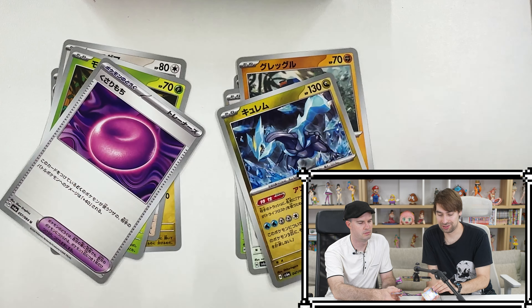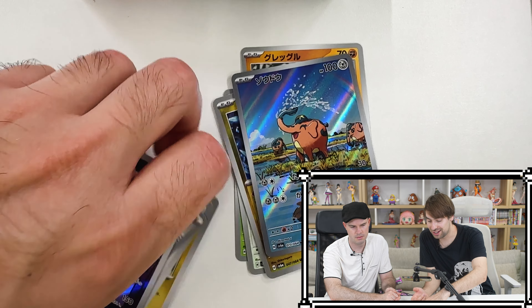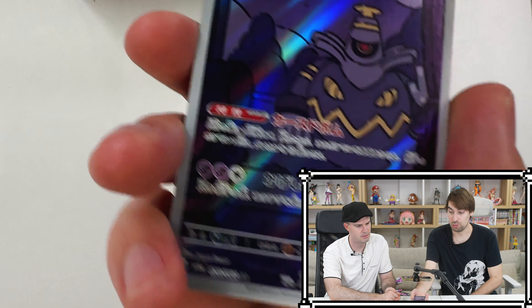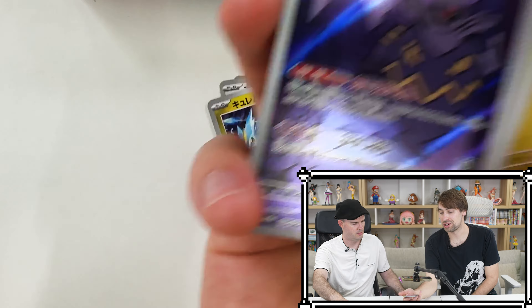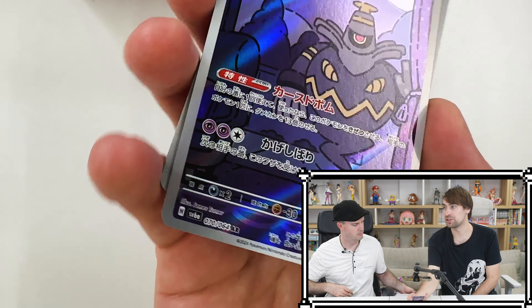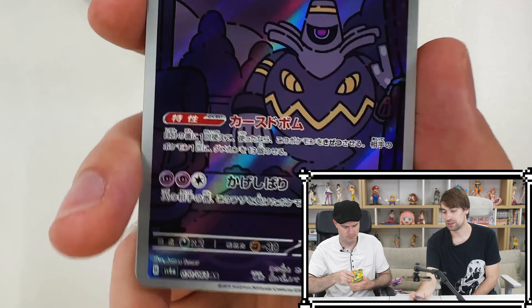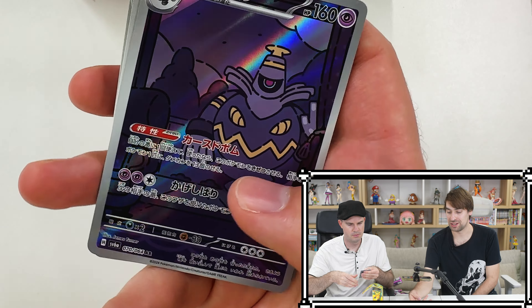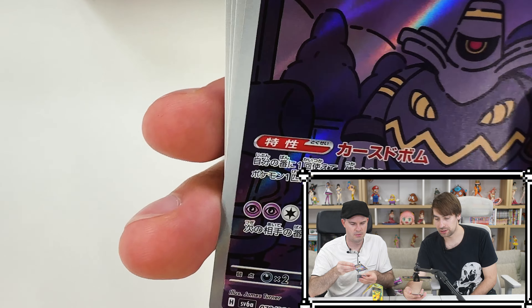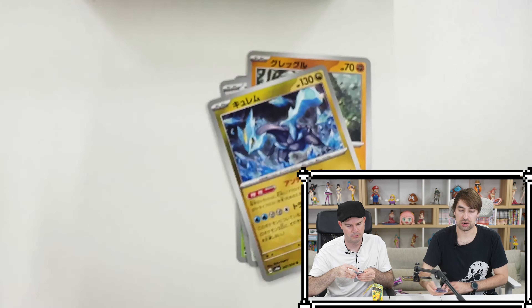I like the Rowlet art a lot. Oh nice, double AR — you got the elephant and I got the Night Wanderer! I really like this one — the illustration is by James Turner, who was I think Pokémon's only American character designer. This is Dusknoir, and his ability is cool — he can blow up and you put 130 damage counters anywhere you want.